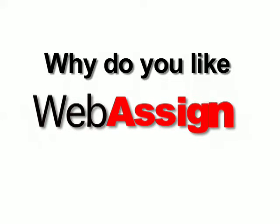Why do you like WebAssign? It's great — it's a really hard question because there are so many reasons. I like WebAssign because it gives you direct answers right away. Right away you know if you know what you're doing. I like WebAssign because it gives you instant feedback on everything.